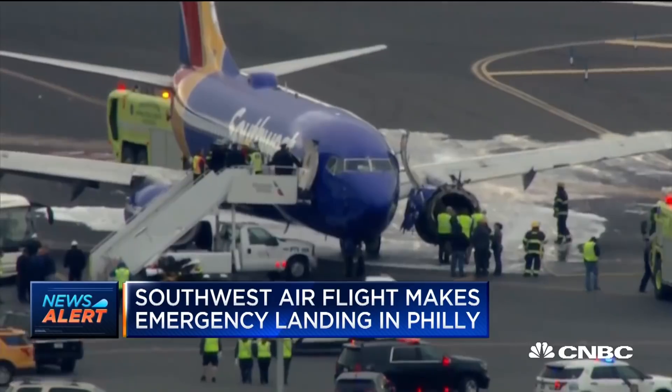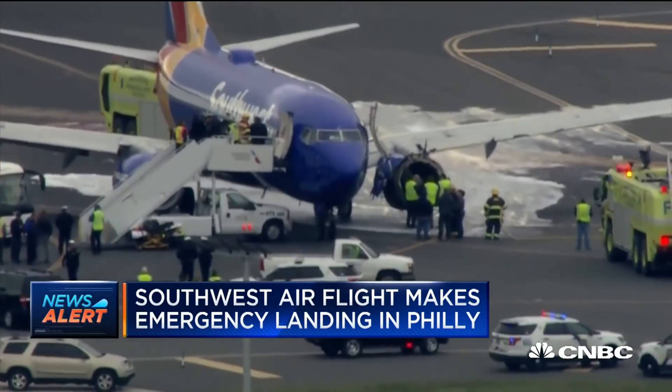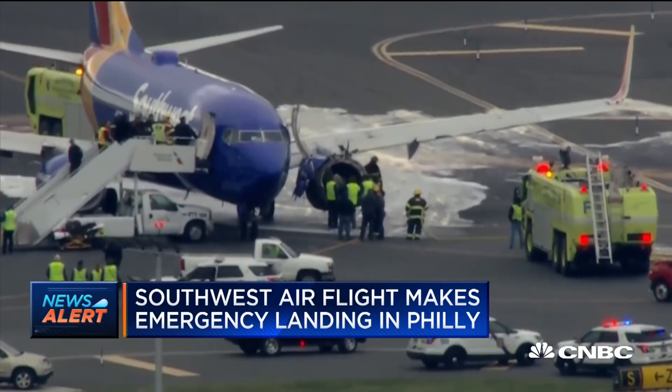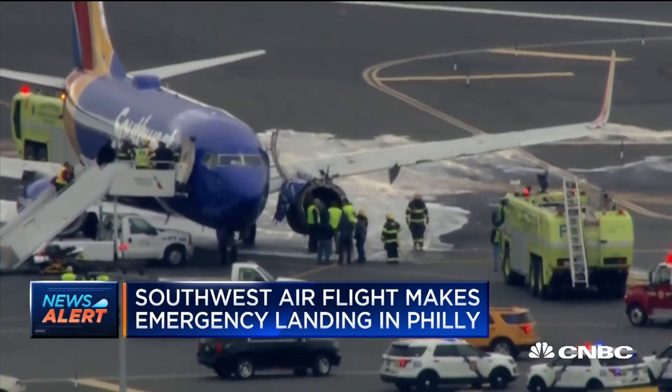There have been reports on the scene of one passenger being injured — to what extent we don't know. We're going to be monitoring this and we'll have more details potentially in the next hour or two as they investigate what happened with that engine and with this Southwest flight, which is on the tarmac in Philadelphia.